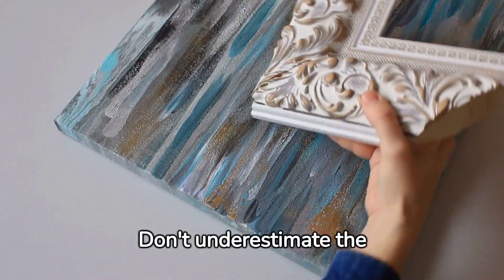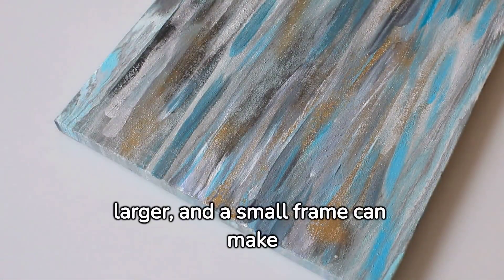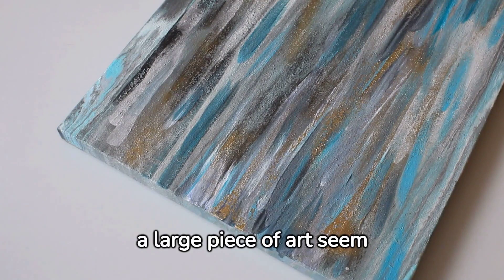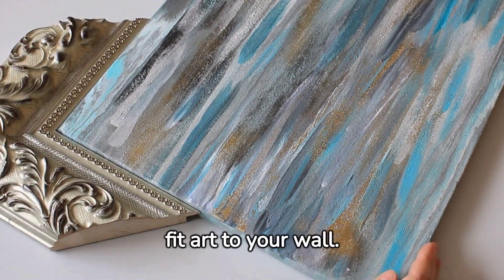Don't underestimate the impact of framing. A large frame can make a small piece of art seem larger, and a small frame can make a large piece of art seem smaller. Use this to your advantage when trying to fit art to your wall.